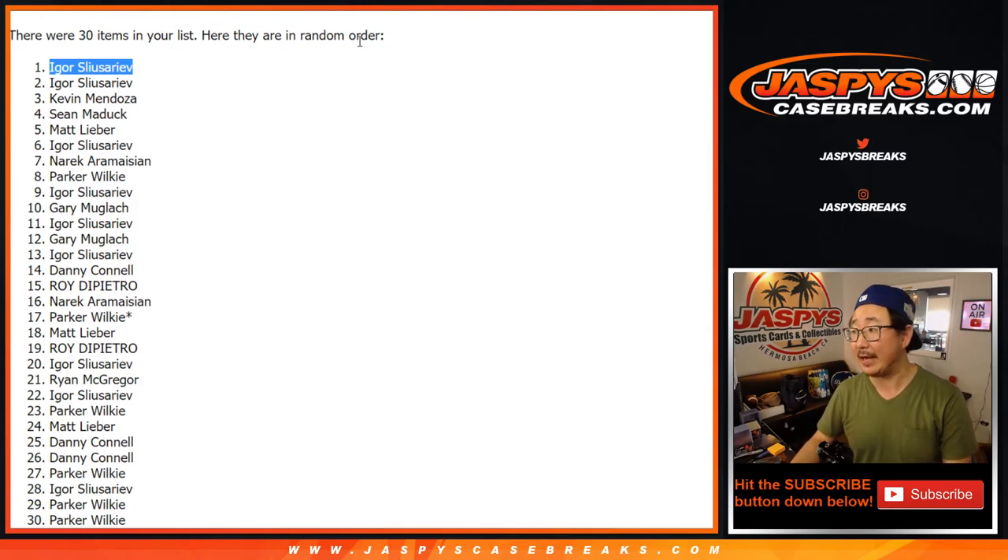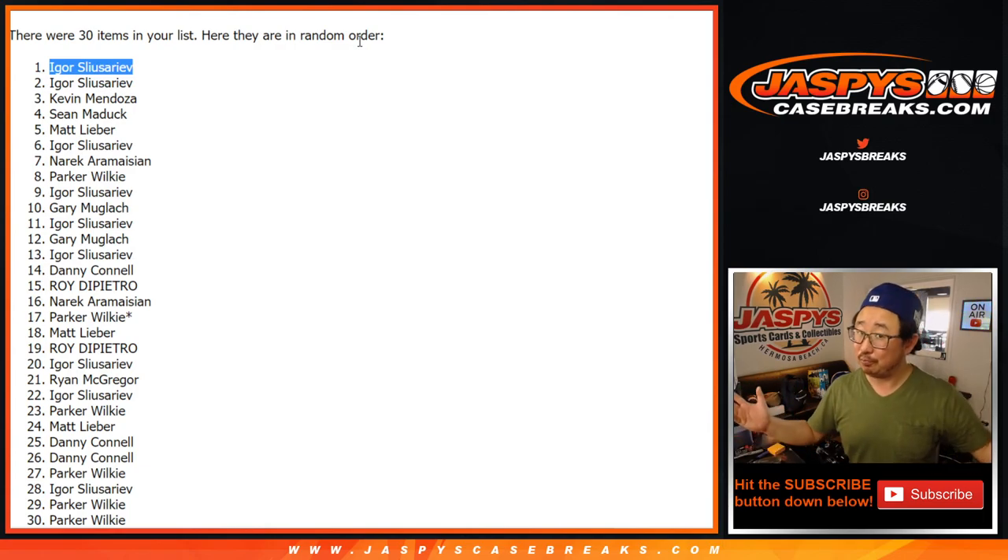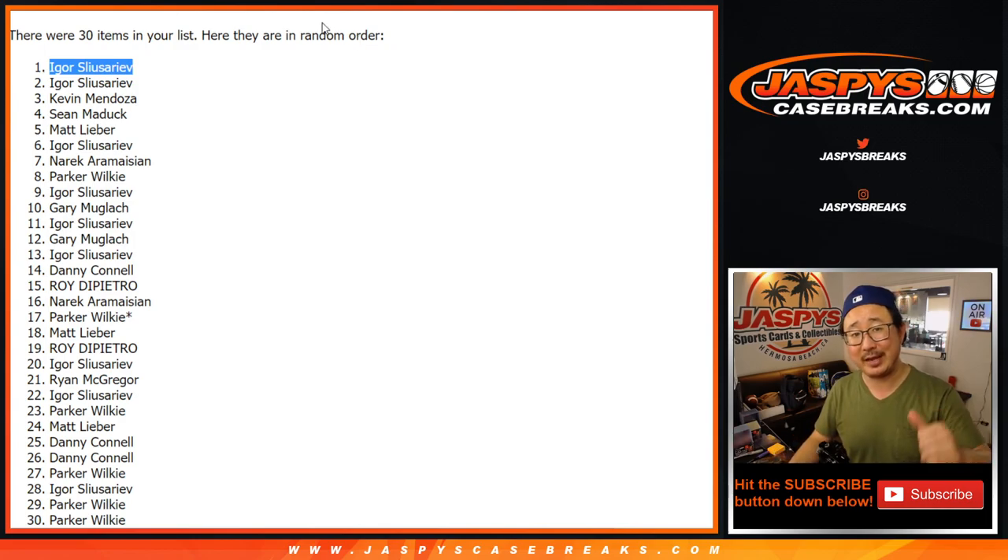Thanks for trying, thanks for getting in — thanks everybody else. Remember, we've got to do a few more of these, so if you missed out the first time and want to try again, feel free. JaspiesCaseBreaks.com — I'm Joe, and I'll break more of this with you next time. Bye-bye.